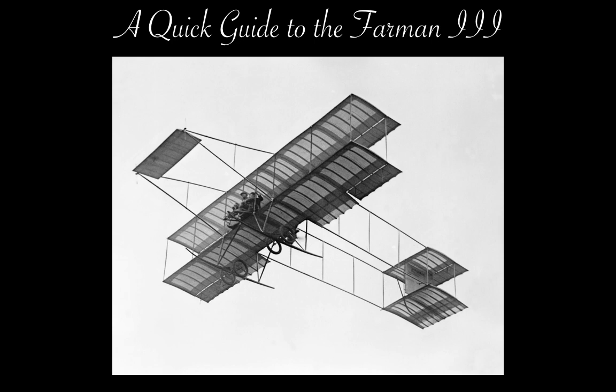Sort of. Well, not really. When I started the research for this video, I was indeed wanting to cover the Farman biplane that saw service in the wars referenced. General opinion seems to be that this was indeed the Farman III. However, further research indicates that this wasn't the case.